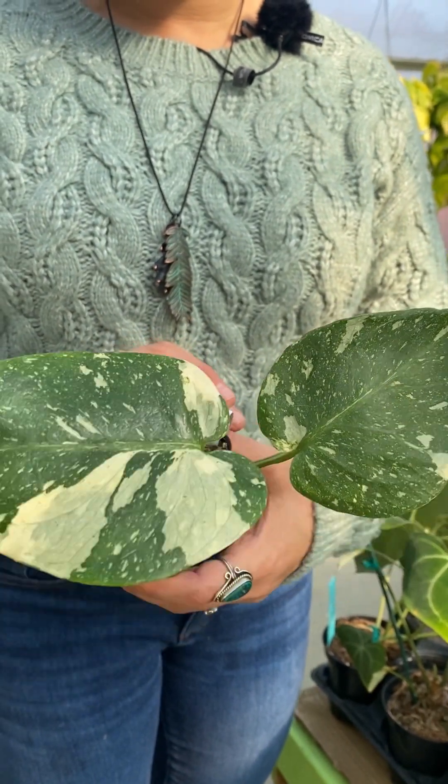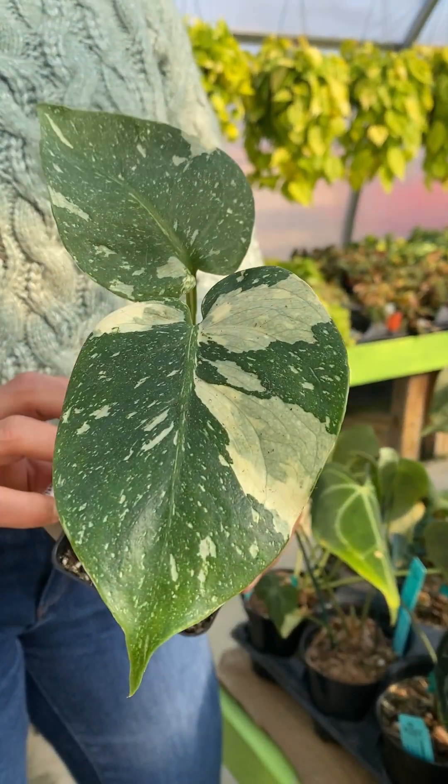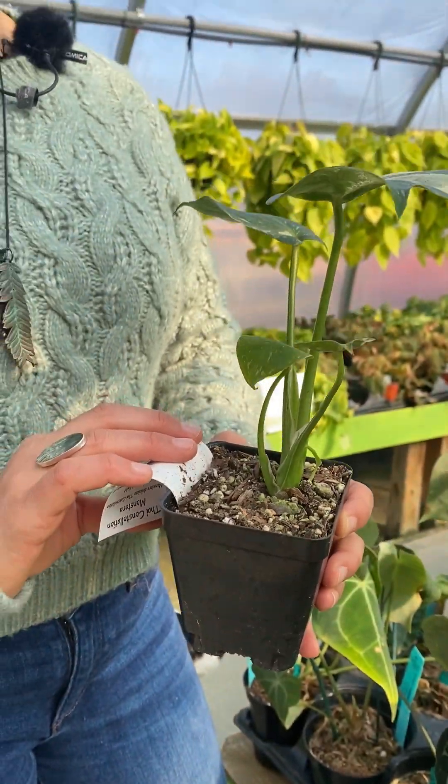So this is a Thai Constellation, one of the hot rare Monsteras of the rare plant trend, and this is a very affordable plant. They used to sell for upwards of a thousand dollars, so this is very affordable. We've got quite a few of them in store right now.